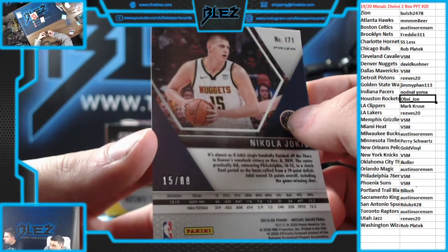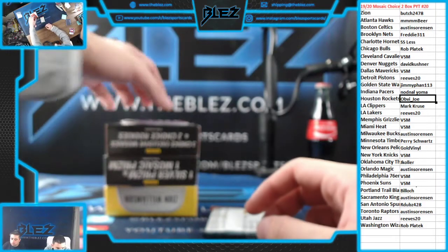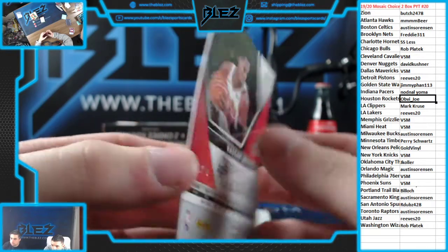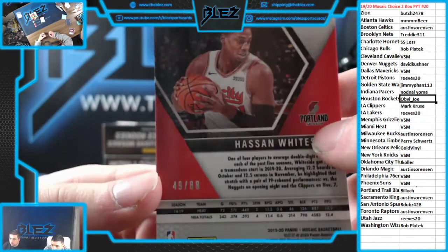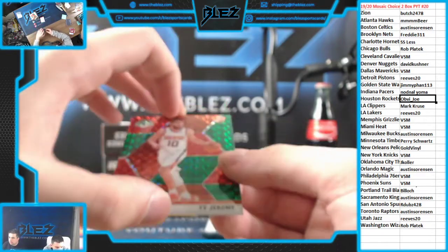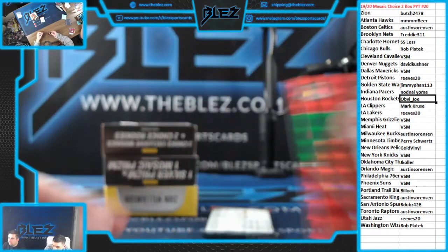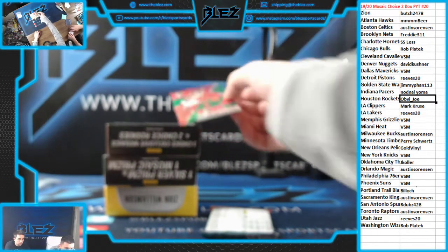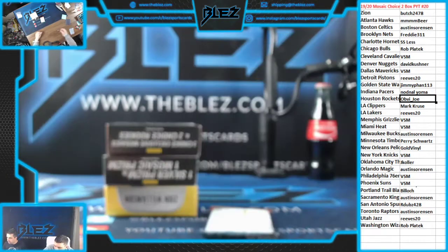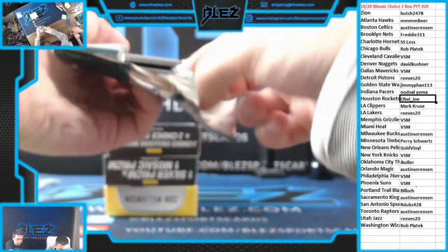This is the next hybrid for Kush. Hassan Whiteside for the Portland Trail Blazers to 88. Rookie red and green of Ty Jerome for the Phoenix Suns. And a rookie red and green for the Clippers of Kavin Gille. That's the next hybrid hitting the screen. Second pack.